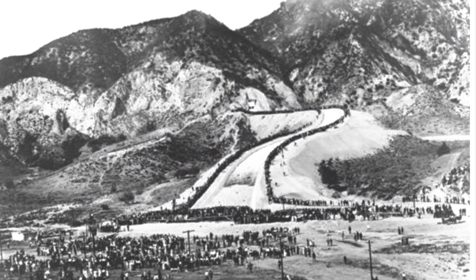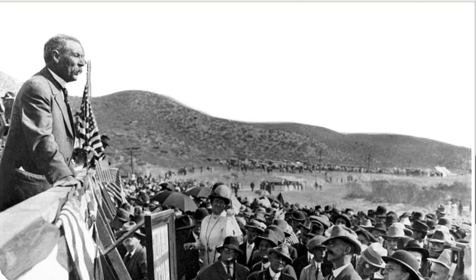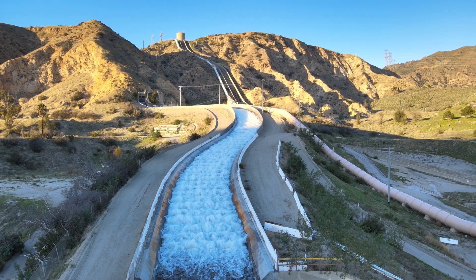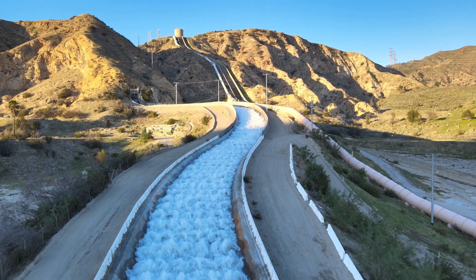The date was November 5th, 1913 — the official opening of the LA Aqueduct. Mulholland was there, and he spoke his now-famous words: 'There it is, take it!' The newly-built LA Aqueduct transported water from the Owens Valley, 233 miles south to the Los Angeles area.